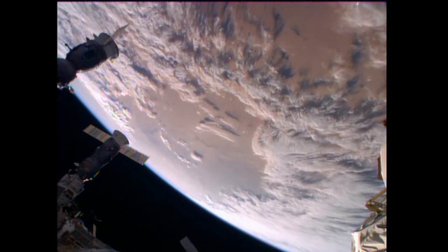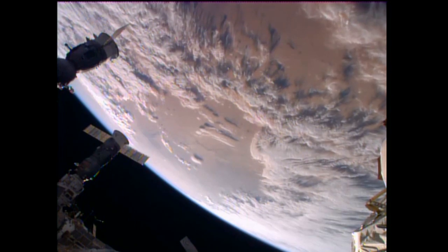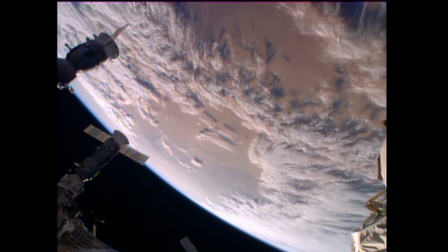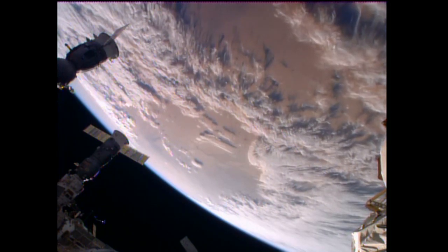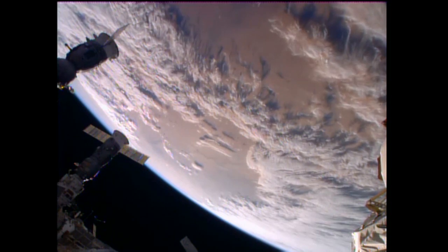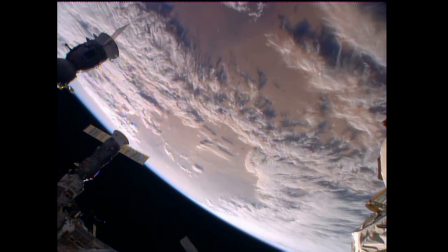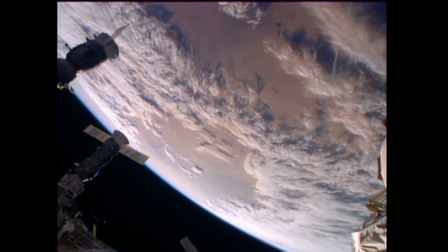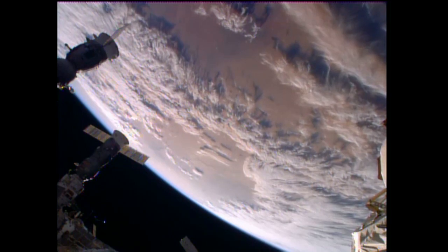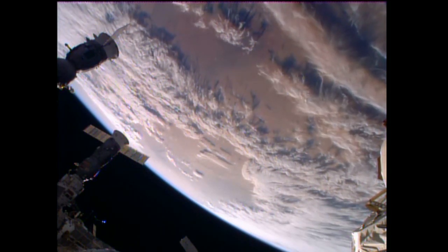Among the many different kinds of research being done on the International Space Station, there are some experiments trying to develop new technologies that would benefit future deep space exploration or life on Earth, and then there are some where both of those things are the case. One example in that latter category is an experiment known as synthetic muscle, which is flying on the ISS now to test how it holds up under the radiation that exists in space.